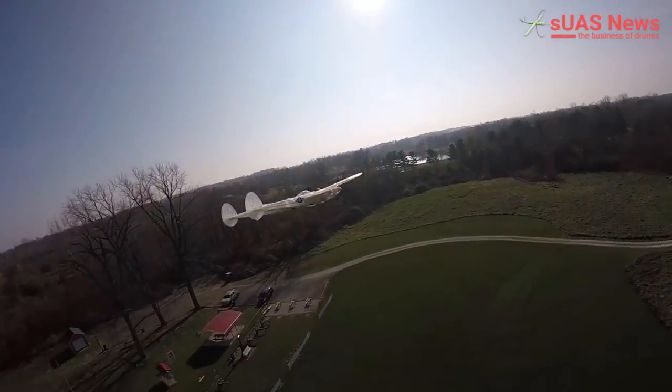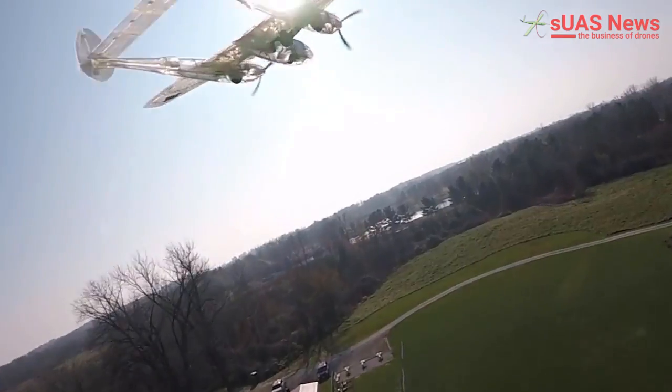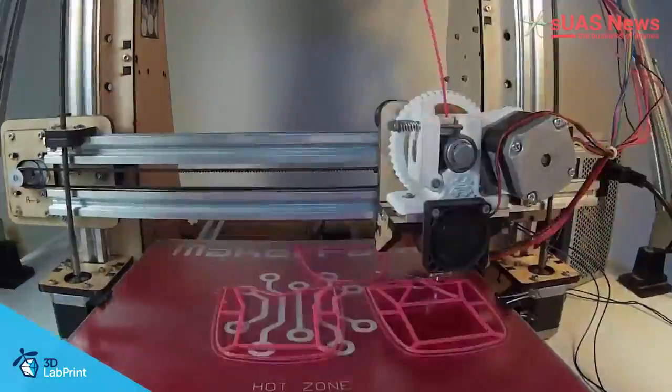Flight Tests reviewed 3D Lab Print's P-38 Lightning and were very impressed. It can only be a hop and a skip to making unmanned aircraft that can be produced at a low cost and as fast as your printer can print.